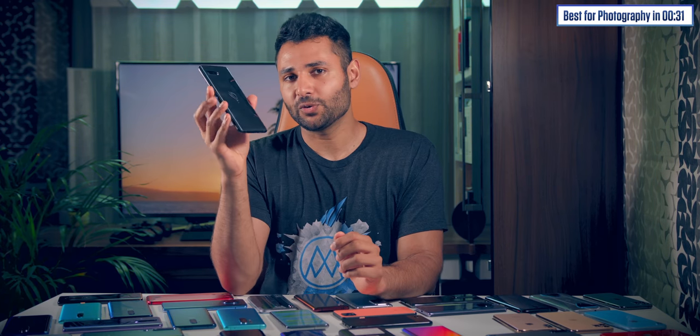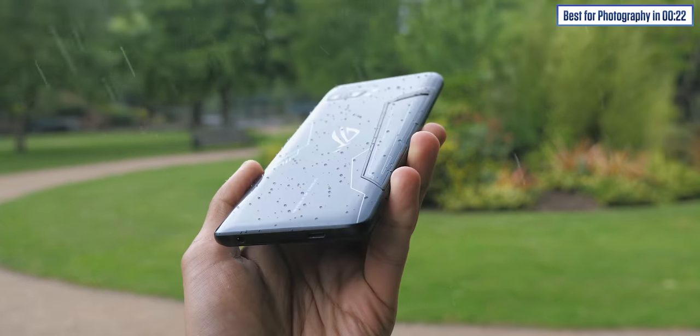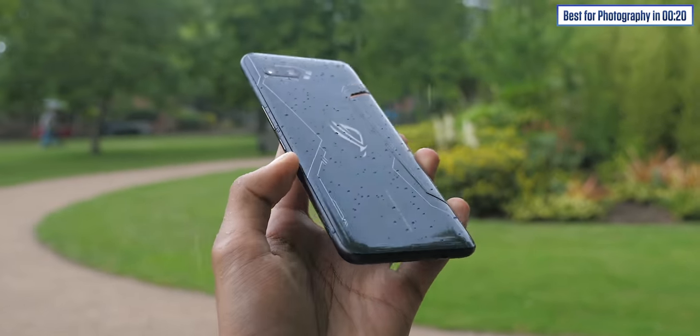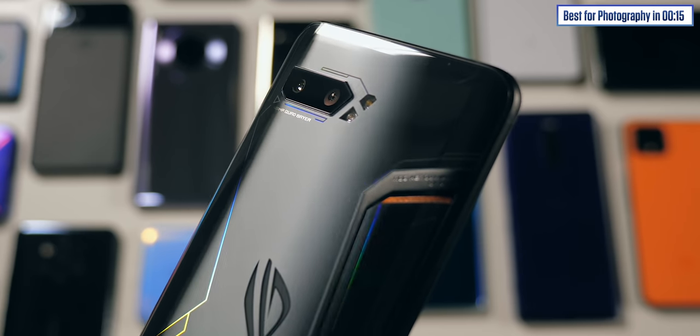A few people have asked me whether they should save money and buy an older gaming phone, like the Asus ROG Phone 2. The answer is probably not. If you want to game seriously on your phone, the number one priority is having the best performance. So if you're picking up a gaming phone from last year with an older chip, then all those optimizations you're paying for — like liquid cooling or a physical fan inside — are a bit redundant. You'd get better performance if you just bought the cheapest current phone with the latest chip, even without all those things.